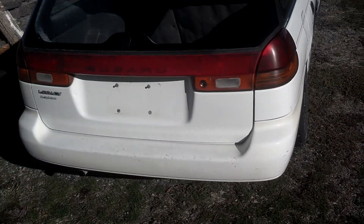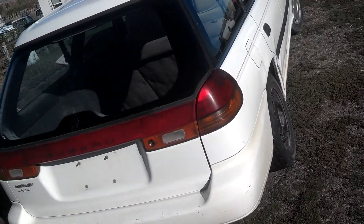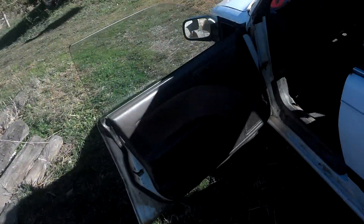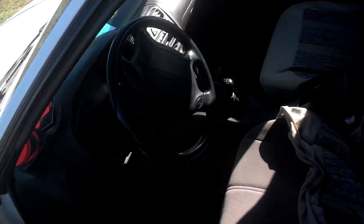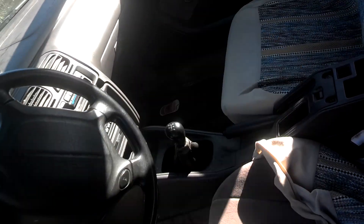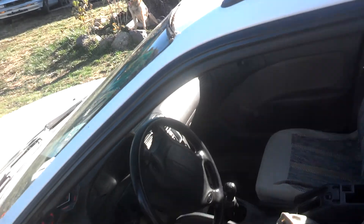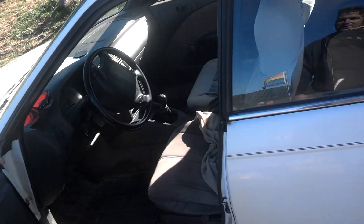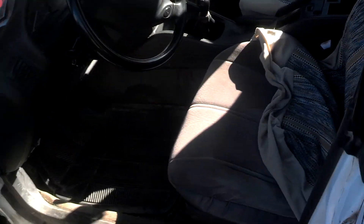It's all-wheel drive. It is the Brighton model, which means it has hand-crank windows. It doesn't have power windows and locks, and I guess that's just one more thing not to go wrong. But it has gone wrong on this one because somebody broke the crank. You can see it's got a replacement hand crank that came off like an Oldsmobile or something. But hey, it works and it looks fine.